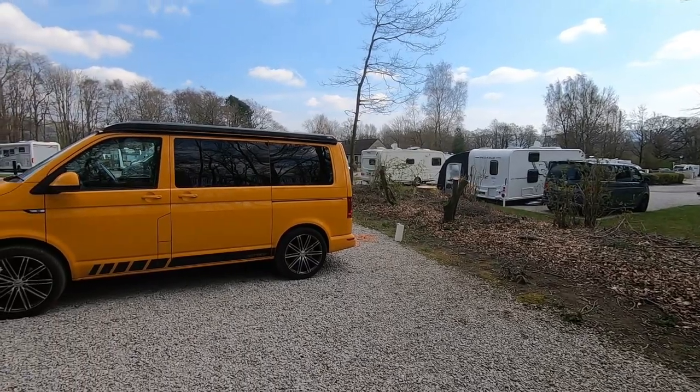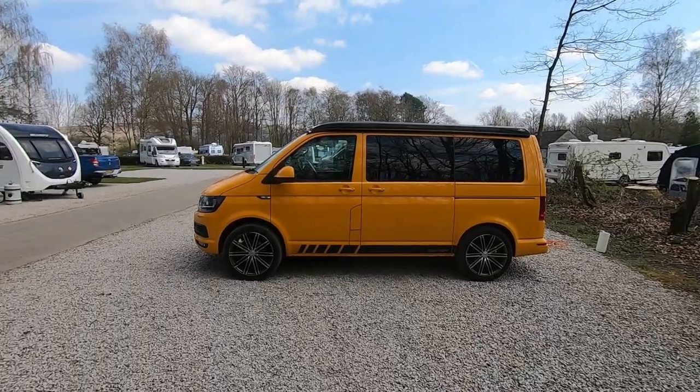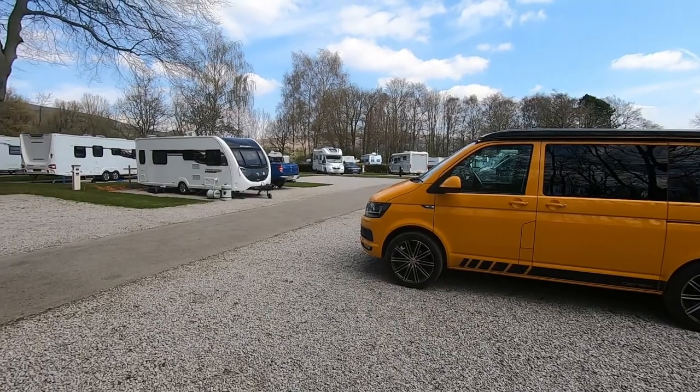Welcome to the channel. Today we have a review of the Castleton Caravan and Motorhome site. The site is located in the Peak District and, as you might have guessed, it is close to Castleton.